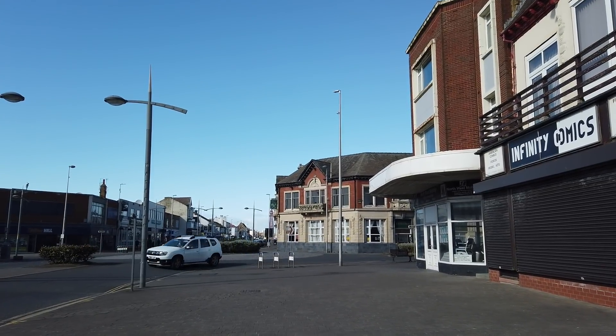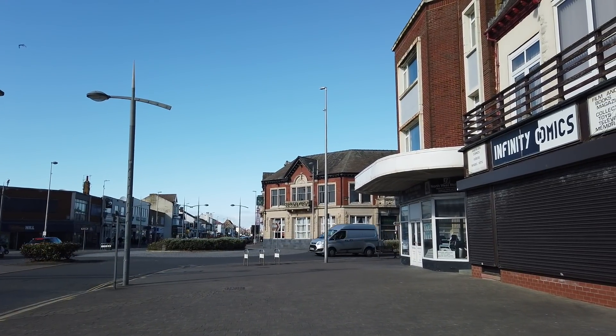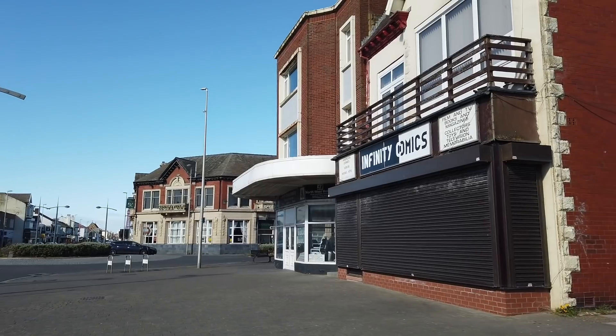Welcome to another video of Walk On The Wild Side. I am here in the South Shore area of Blackpool on Lytham Road. We are looking towards the Royal Oak there on the corner of Waterloo Road and Lytham Road.